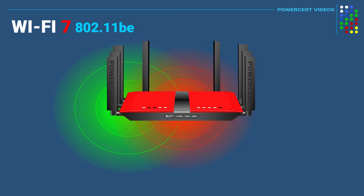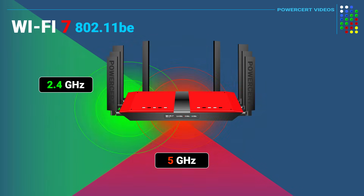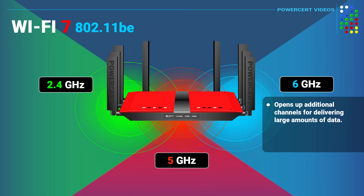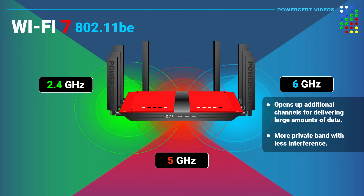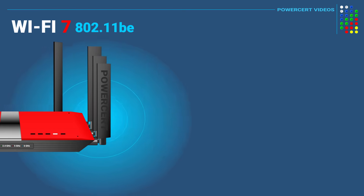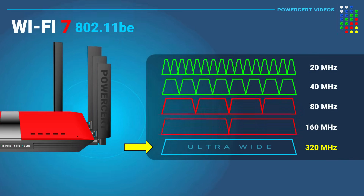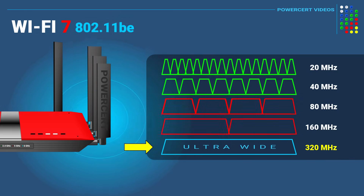In addition to using the 2.4 and 5 gigahertz bands, Wi-Fi 7 also uses the new 6 gigahertz frequency band. The 6 gigahertz band opens up additional channels for delivering large amounts of data to Wi-Fi devices. It's also a more private band with significantly less interference from other devices. Wi-Fi 7 makes use of this band through the introduction of the 320 megahertz ultra-wide bandwidth channel, which is twice the width of the previous Wi-Fi standard.